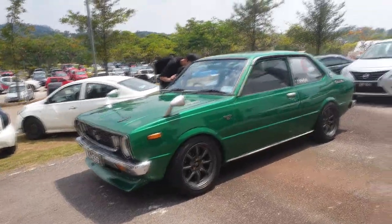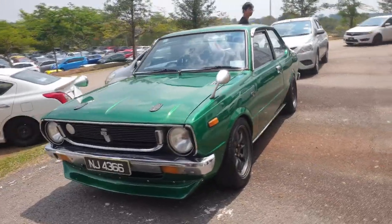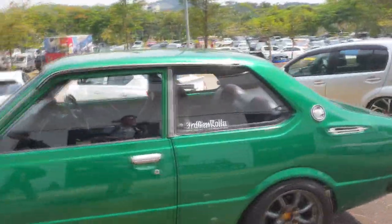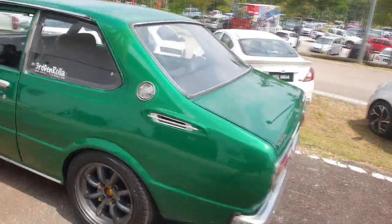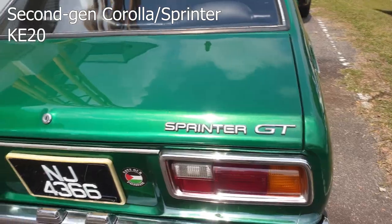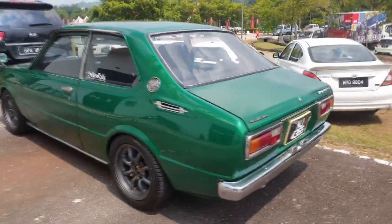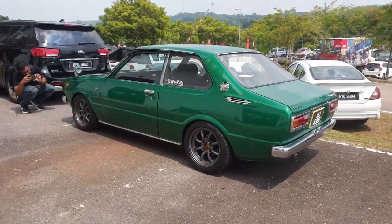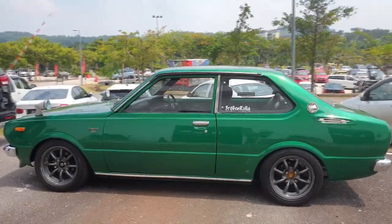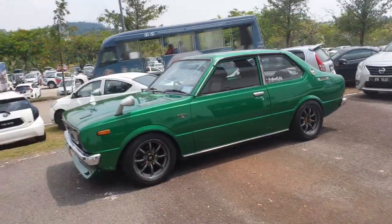What we have here is a Corolla - when I first saw it I thought it was a Sprinter, but it could be a Sprinter with a Corolla grille or a Corolla with a Sprinter badge at the back. It has a Sprinter GT badge at the back. This is a third gen Corolla, the KE30. The Corolla and the Sprinter are basically the same car - the difference is one is the smaller, sportier model and the other is the standard one.